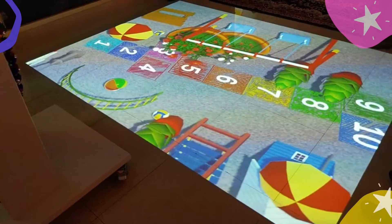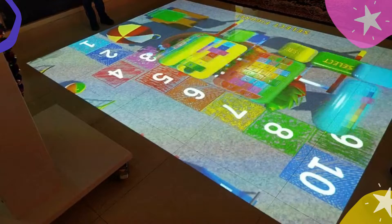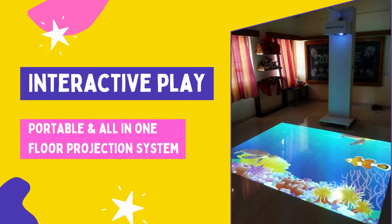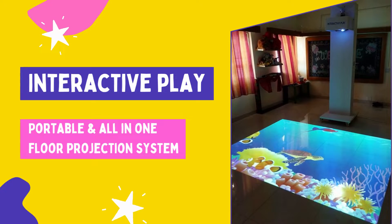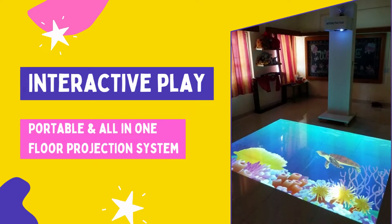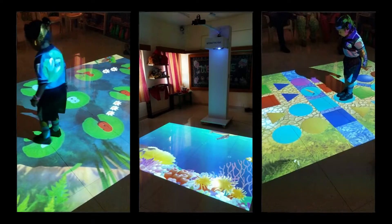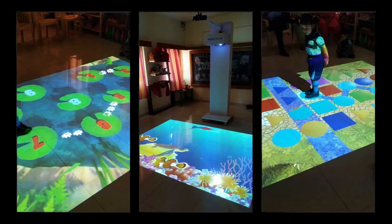Interactive floor projection is an exciting new way of engaging your audience. India's first portable all-in-one interactive game system, the interactive play, is entertaining and exciting and turns any space into a virtual playground.